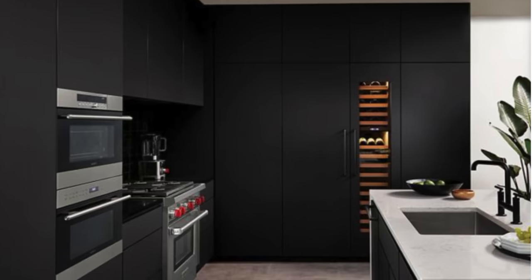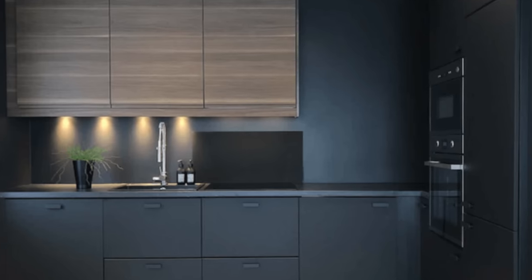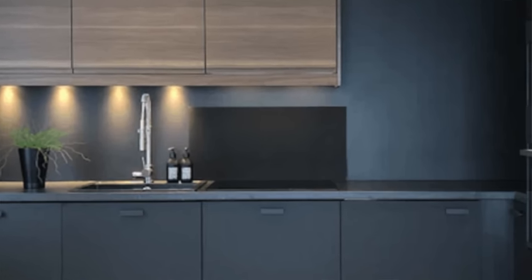If you do not want to see yourself in the kitchen wiping down your cabinets all the time, do not get matte kitchen cabinets. Go with something with a little bit of a higher sheen. It will save you so much time, and that doesn't mean you can't do black or something dark. You can still keep it contemporary — just do something glossier. It will save you so much time and effort.